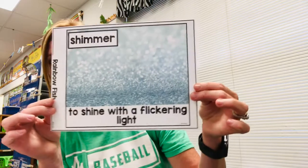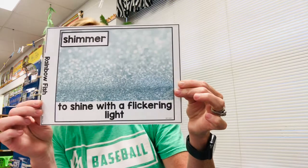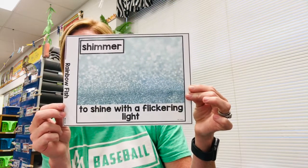Our first vocabulary word is shimmer. Shimmer means to shine with a flickering light. Our hand motion for this one is going to be this — shimmer. So if you hear the word shimmer in the story, you're going to do your hand motion, okay?